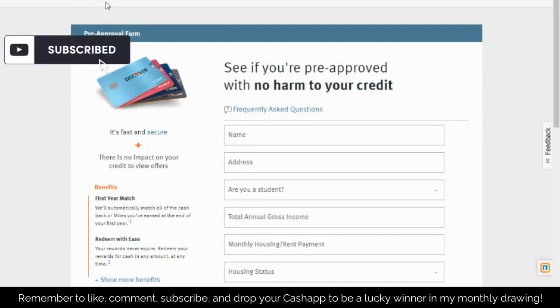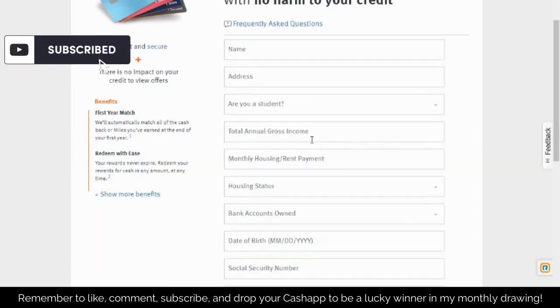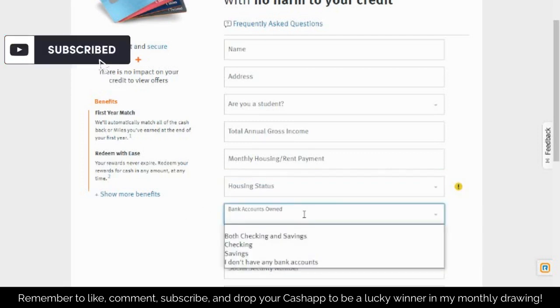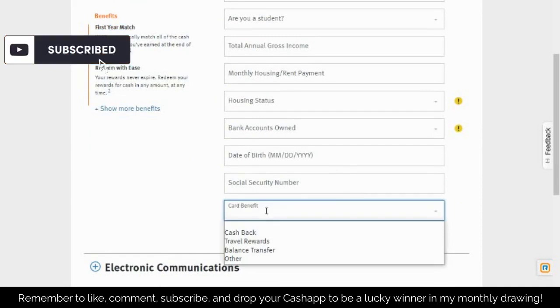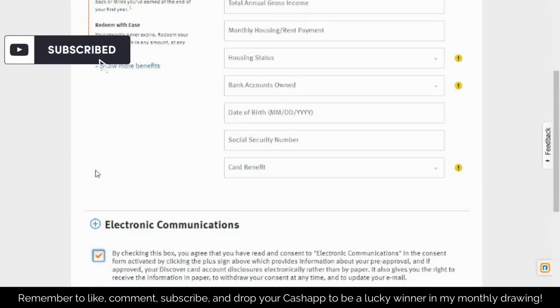If you want to see if you can get pre-approved for a Discover credit card, put in your information — let them know if you're a student, your gross annual income, monthly housing payment, housing status (whether you rent, own, or other), your bank accounts, date of birth, social security number, and the benefits you want from the card. Then go ahead and read the disclosures and check the box if you agree.